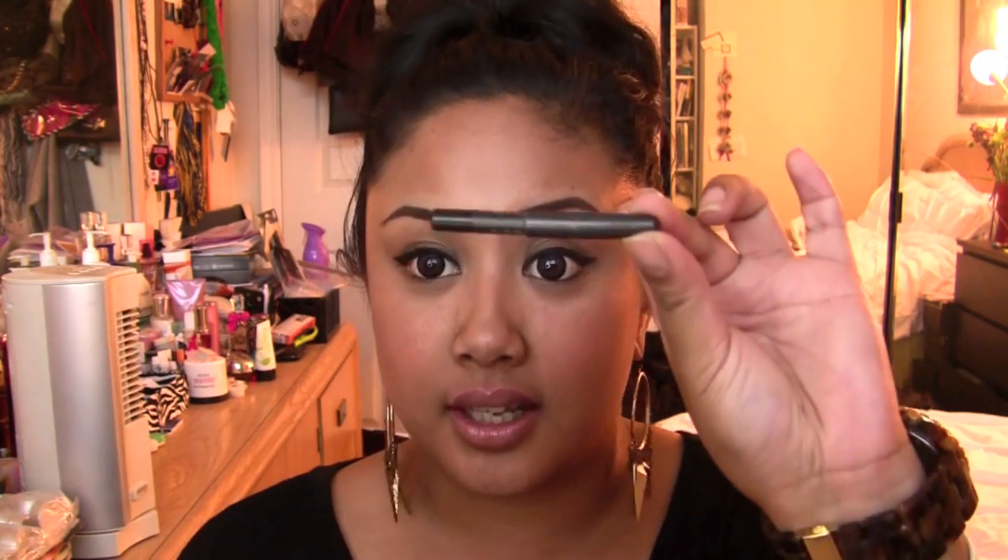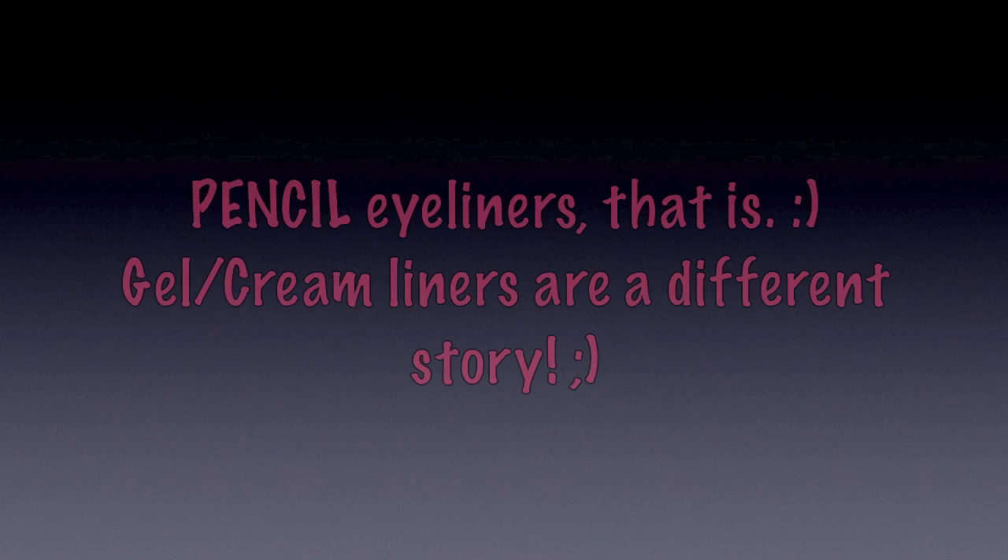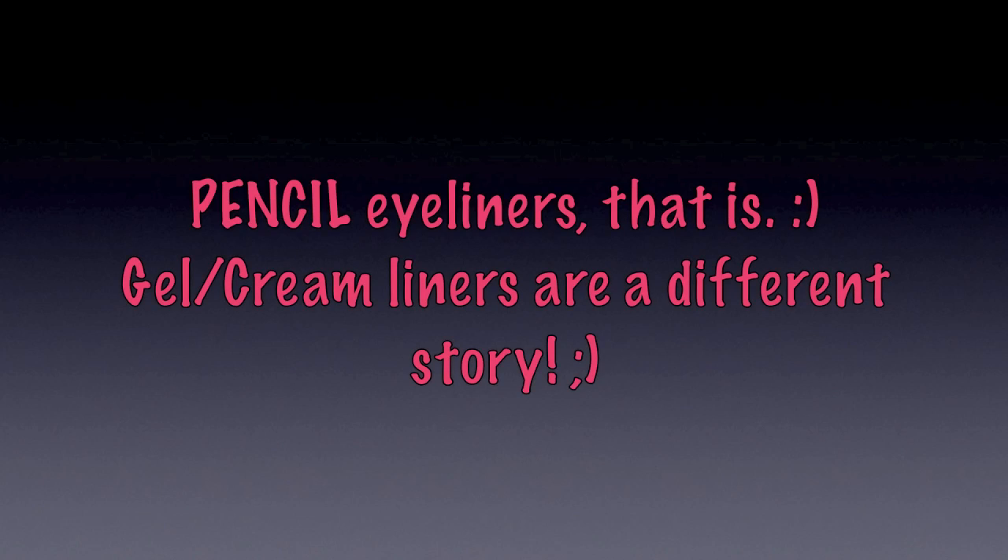This is my favorite eyeliner pretty much almost of all time. It compares really well to my MAC Engraved, which is almost gone. My top three favorite pencil liners are the Milani Liquify, the MAC Powerpoint in Engraved, and this new Sephora one. The only downside is that since it's so creamy, you have to sharpen it constantly to keep a perfect point — and you know I'm really picky about my wing.